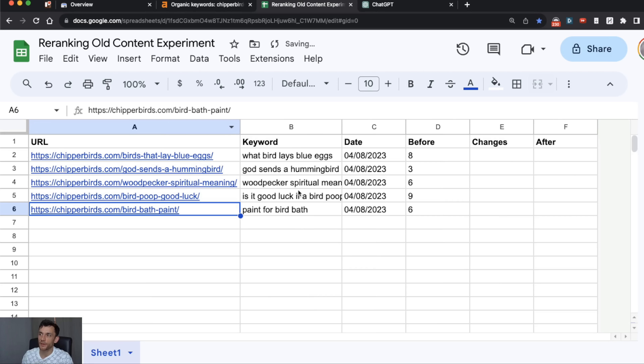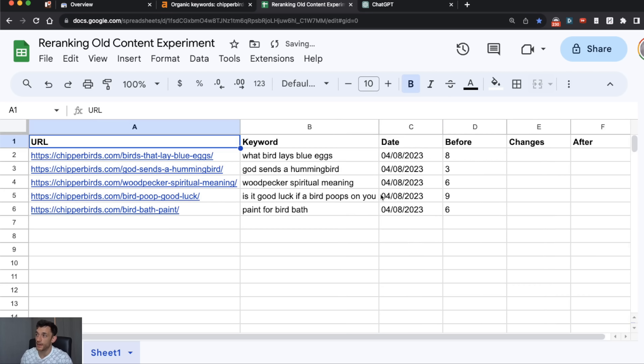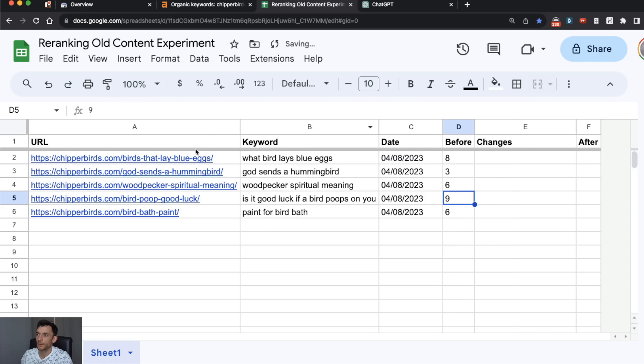One important thing to note before you make any changes to your content: you might want to keep a backup. If you create a backup of the content that's already ranking and then make changes that cause it to drop, you can easily copy and paste it back into the article to restore it. I'm not going to do that here because this is just a test website, but it's something important for you to do just in case.